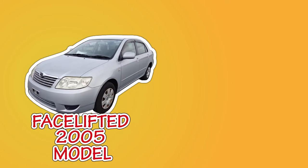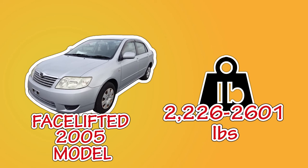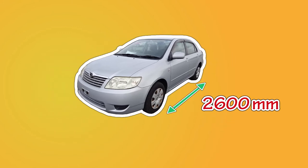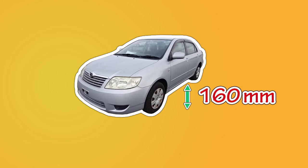For this video, we'll focus on the Japanese and South Asian version of the E120. With the front-wheel-drive setup, the curb weight of the car comes to around 2,226 to 2,601 pounds depending on the trim level. The length of the wheelbase is around 2,600 millimeters, and the Corolla also has a good ground clearance of about 160 millimeters.